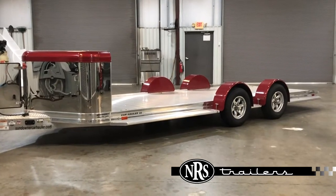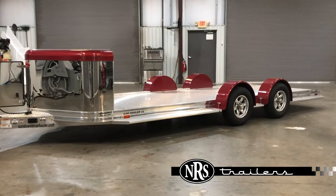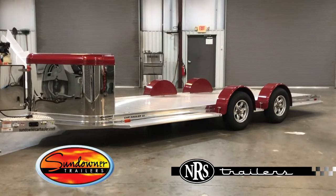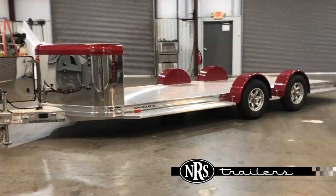Hey everyone, it's Buddy at NRS Trailers in Willis, Texas, about 40 miles north of Houston. Today I want to show you this awesome Sundowner car hauler. It's a 2021 model, Ultra Series.